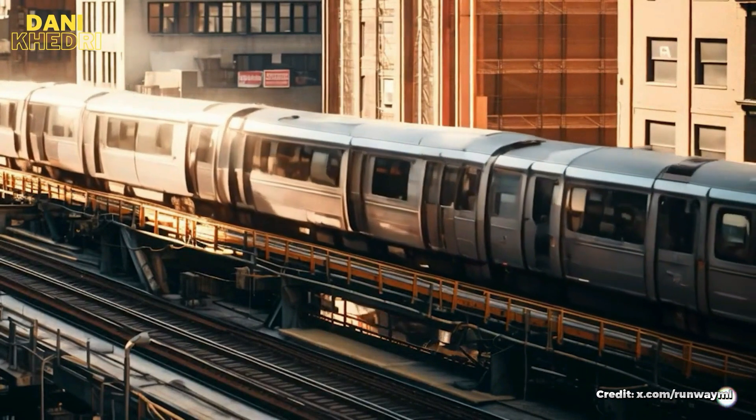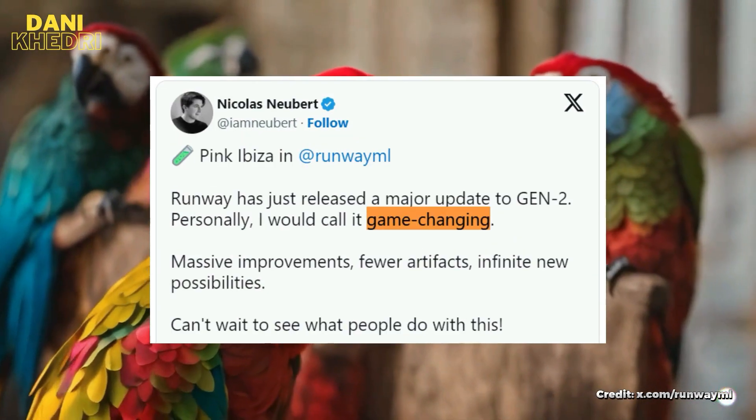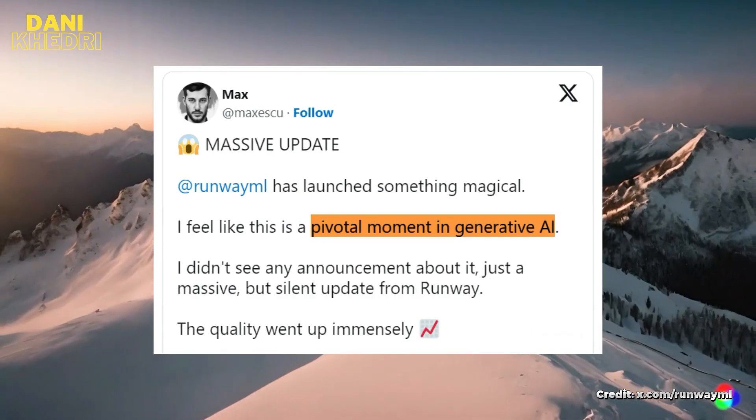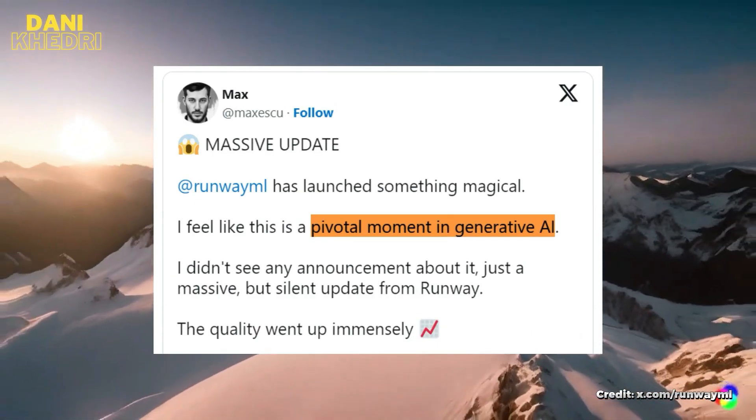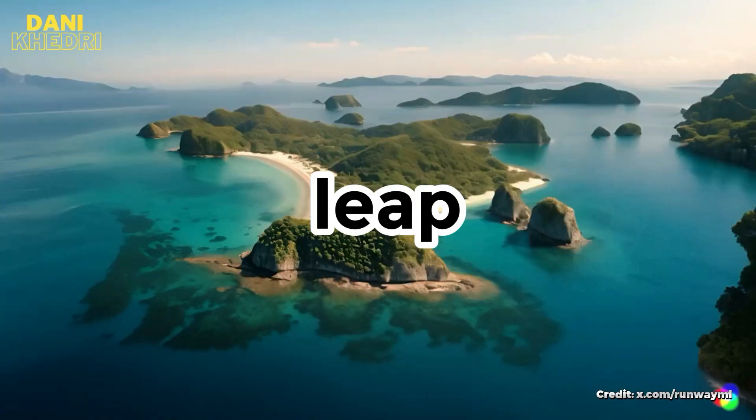Just to give you an idea of the excitement surrounding this update, here are some quotes from X: 'The future of AI filmmaking is here.' 'Game-changing.' 'Massive improvements.' And 'pivotal moment in generative AI.' The consensus is clear — this is a significant leap forward.